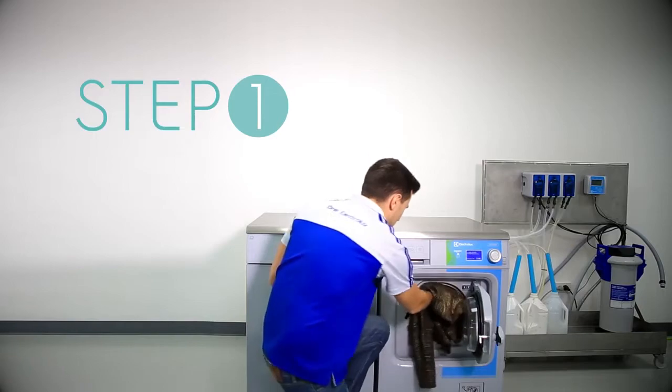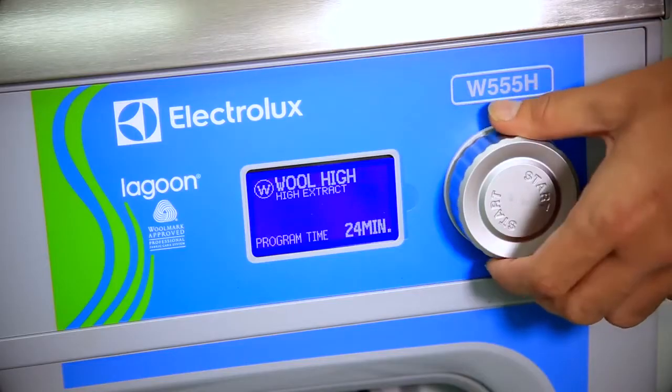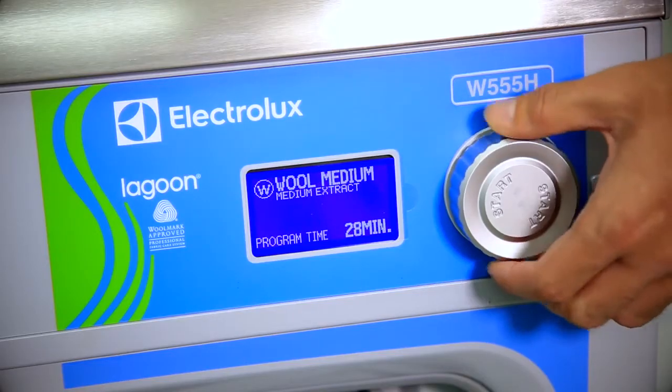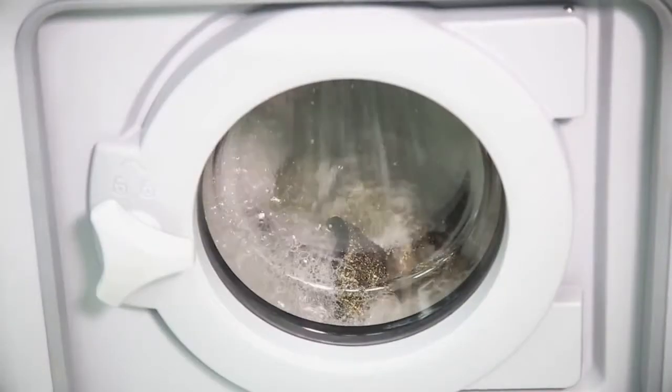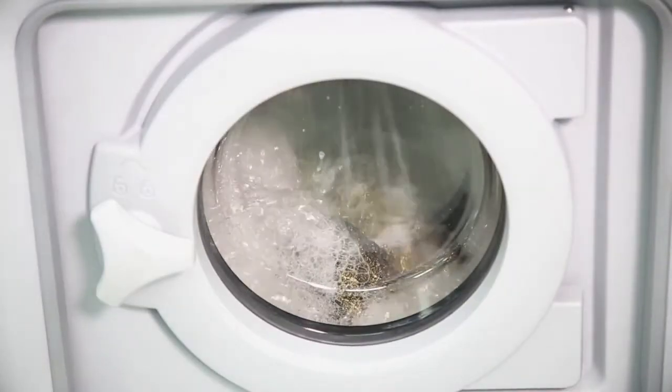Step 1: open the door and put the jacket into the washing extractor. Step 2: choose the right program according to the textile of the item, then press start.